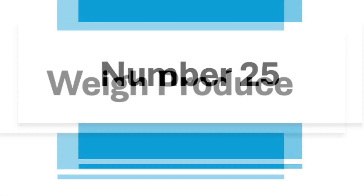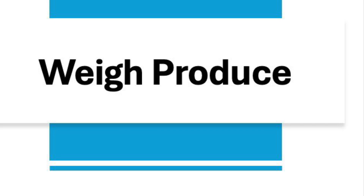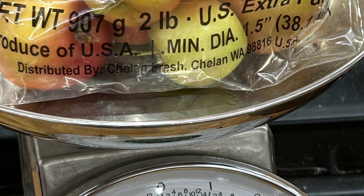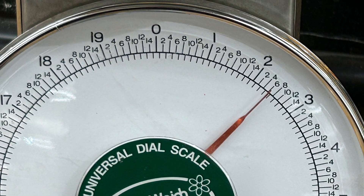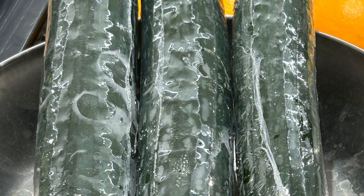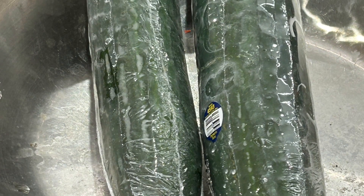Number twenty-five is to weigh produce. Bags of apples, oranges, and carrots vary in weight, and by weighing your produce you can sometimes get an extra half to three-quarters of a pound. The cost of some produce is calculated per item, so if you're buying cucumbers, find the biggest one since they are the same price whether it is the biggest or the smallest.